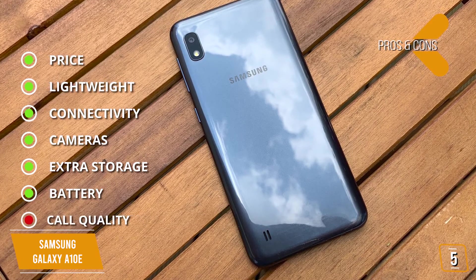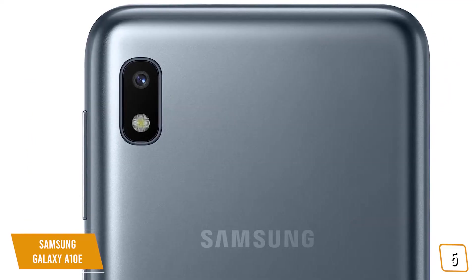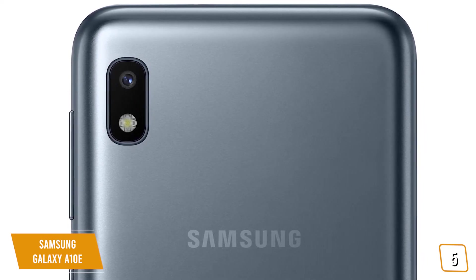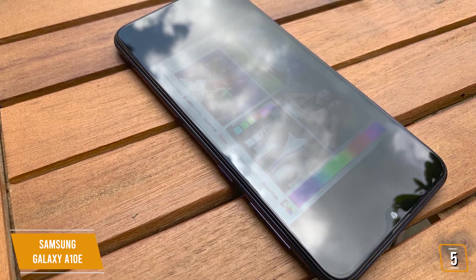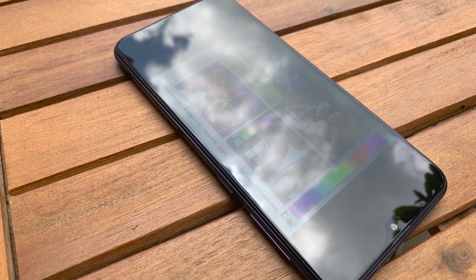And for the cons: call quality — only average call quality compared to other Samsung phones. If you're looking for a great budget phone from Samsung, the A10e is the pared-down version of the popular A10 model at a great price while still delivering solid performance with a 5.83-inch edge-to-edge infinity display and great battery performance, making it an excellent and affordable choice.